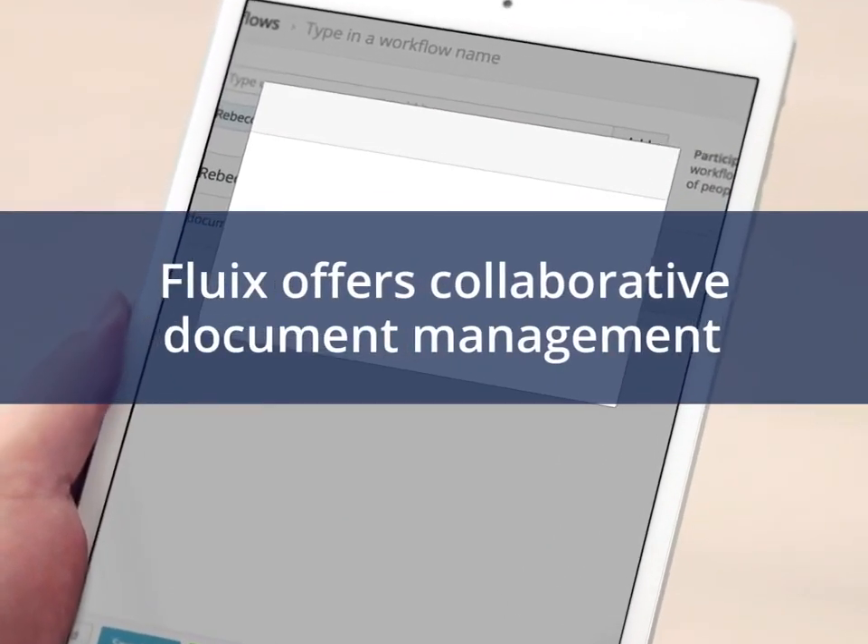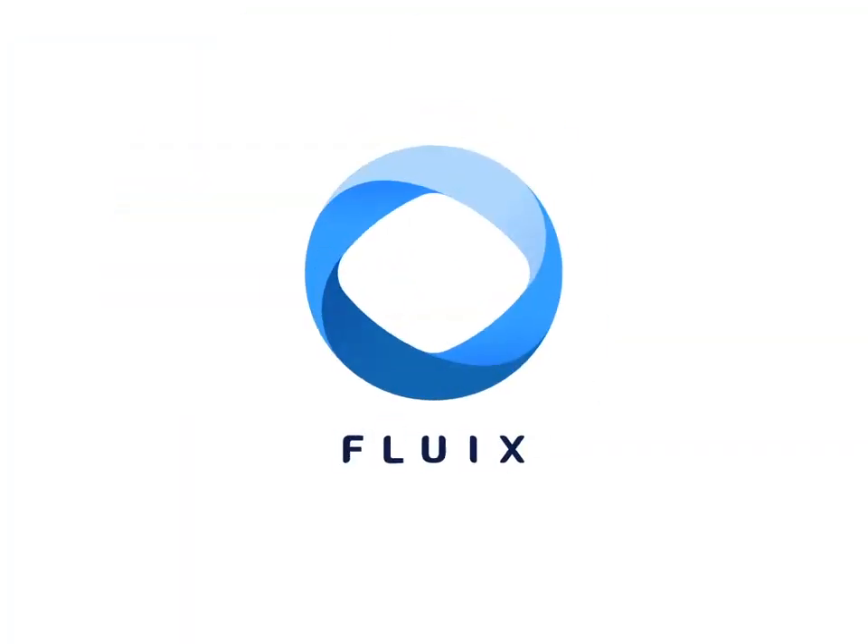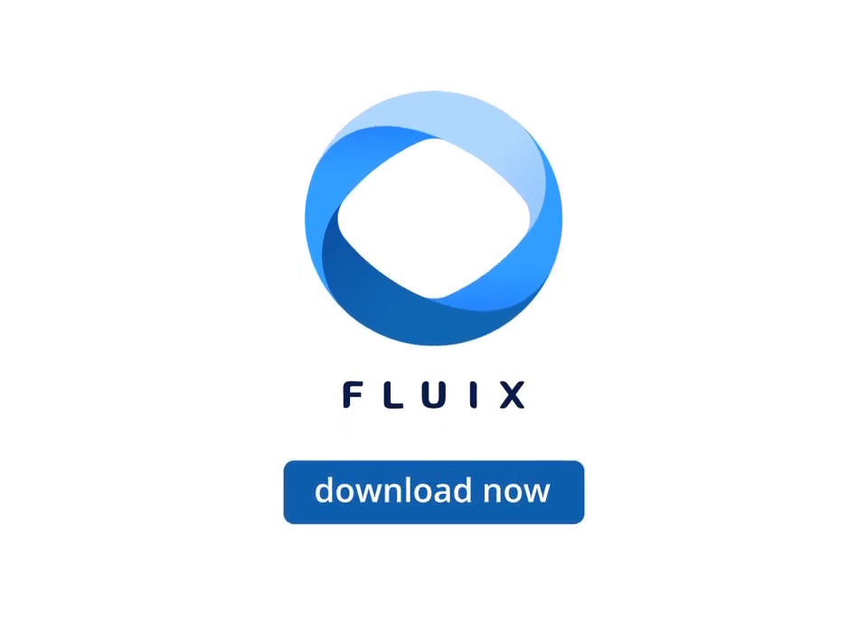You can connect to the storage of your choice or use the free storage provided. Empower and automate team collaboration with Fluix. Download the app now.